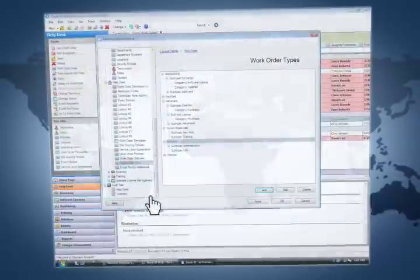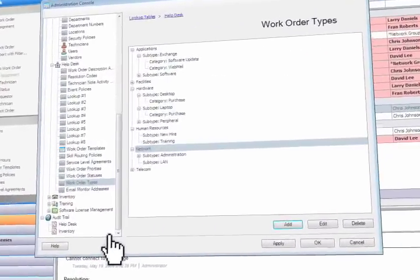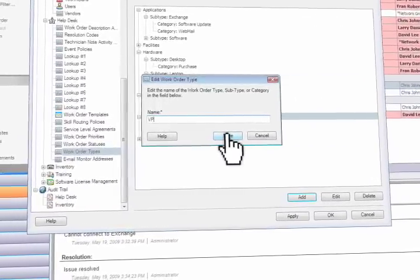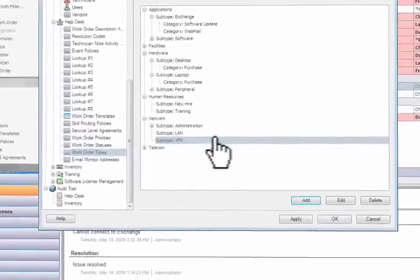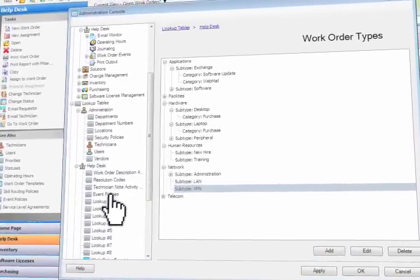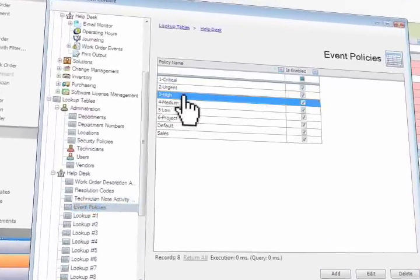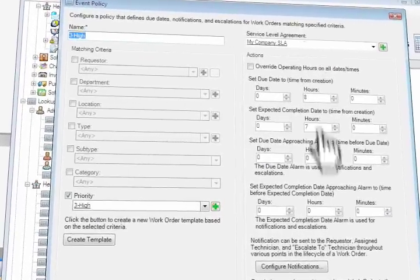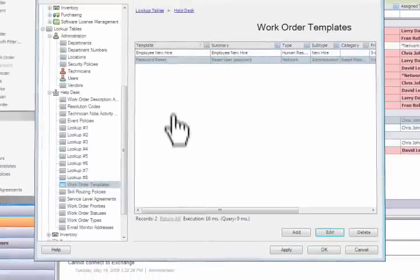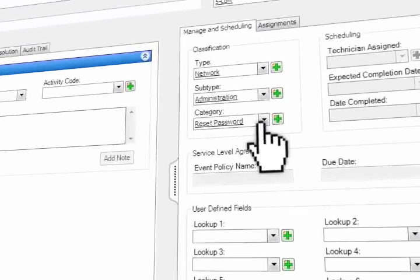Even the most powerful software must be easy to use and configure. That's why we've made customizing field values and field names a seamless part of the Numara Track-It administration console. Our automated workflow is easily configured within the same console — you can set up event policies for automatic date populations associated with SLAs, email notifications, and escalation rules. You can also set up work order templates to save time on recurring work orders like password resets.